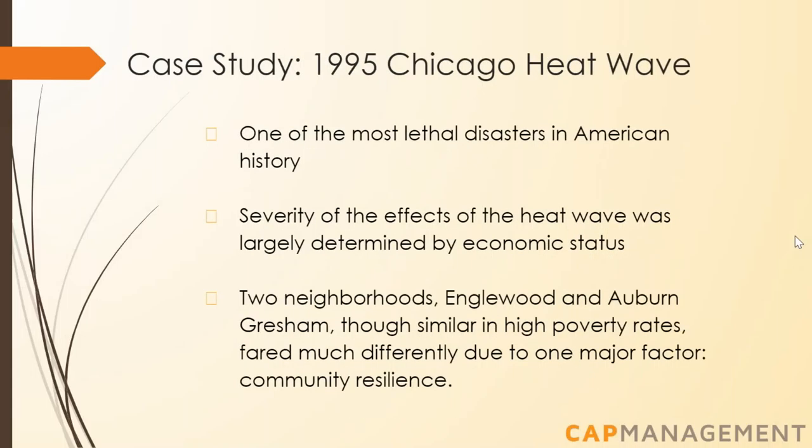Why does resilience matter? There are few cases more salient than the 1995 Chicago heat wave, which was one of the most lethal environmental disasters in American history, with 739 heat-related deaths over a period of five days. The severity of the effects was largely determined by the economic status of various neighborhoods — generally, neighborhoods with a higher rate of poverty had higher rates of heat-related death or hospitalization. Two neighborhoods, Inglewood and Auburn Gresham, were very similar on paper, both with similar high levels of poverty and similar risks.